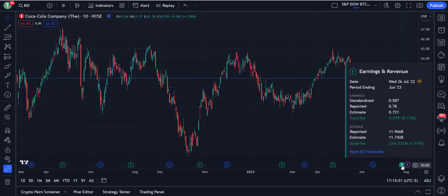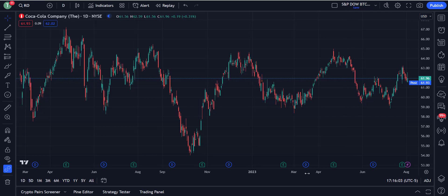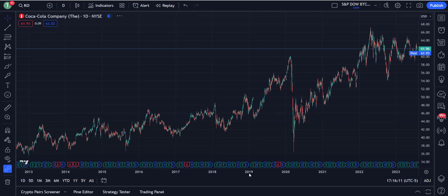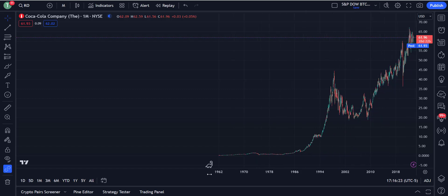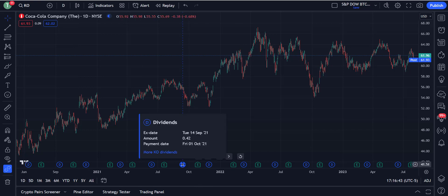Coca-Cola had earnings last week — July the 26th, that was last Wednesday. Today is August the 2nd, and I'm doing this in the evening after hours. Let's pull up Coca-Cola and go back — we can change this to monthly data and see all the way back to 1962. This shows you that we are still at all-time highs in Coca-Cola, so not unusual. This is a big company; it's been around a long time. Check this out — a $0.42 dividend, that's $2 annually.